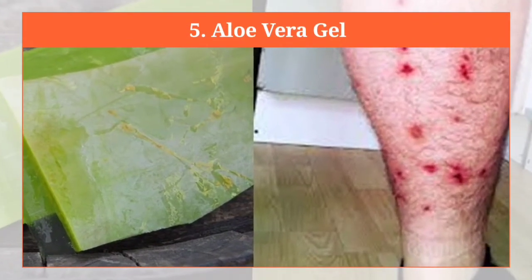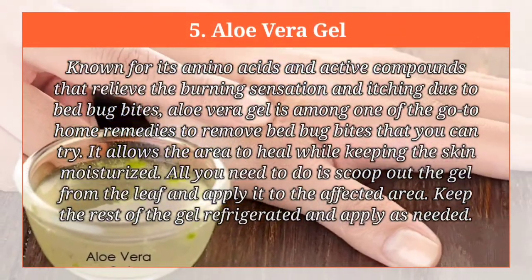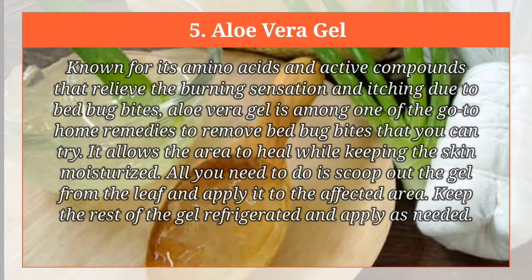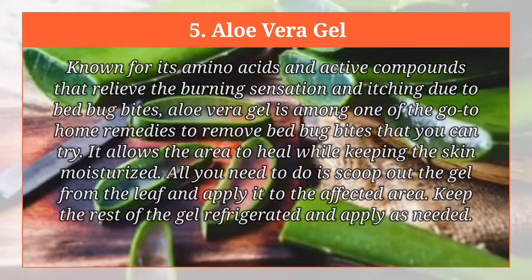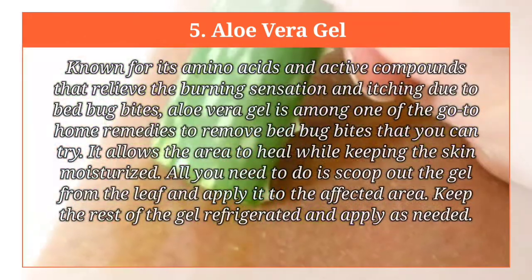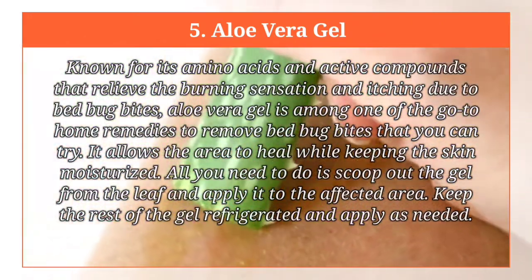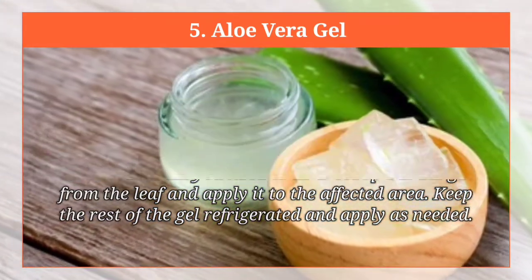Aloe vera gel. Known for its amino acids and active compounds that relieve the burning sensation and itching due to bed bug bites, aloe vera gel is among one of the go-to home remedies you can try. It allows the area to heal while keeping the skin moisturized. All you need to do is scoop out the gel from the leaf and apply it to the affected area. Keep the rest of the gel refrigerated and apply as needed.